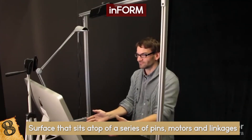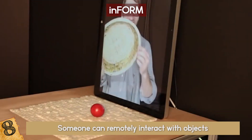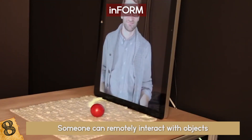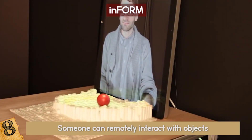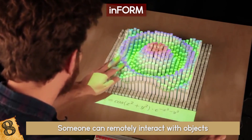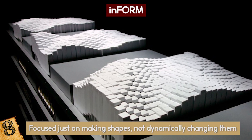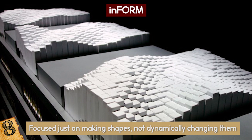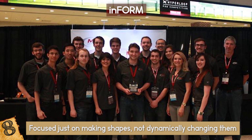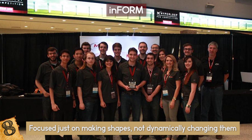In a video about the inFORM display MIT released in 2013, you can see how someone can remotely interact with objects, how the pins display a phone notification, and how they display mathematical formulas in 3D, depending on the data being scanned by the input device. Past research has focused just on making shapes, not dynamically changing them. The MIT team has said they want to focus more on interaction and guide the user to create physical objects.